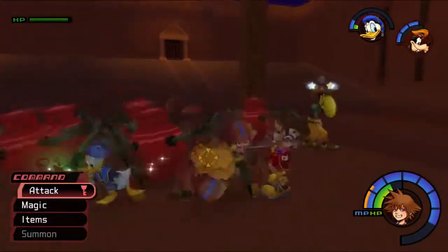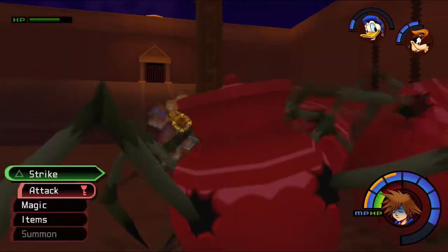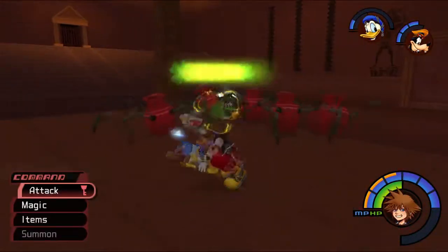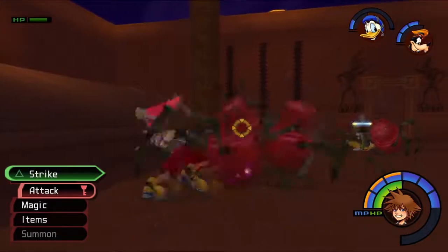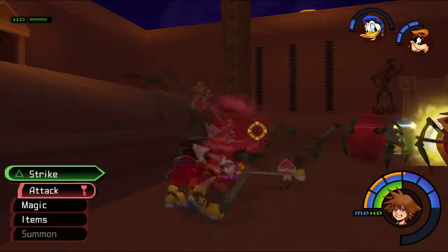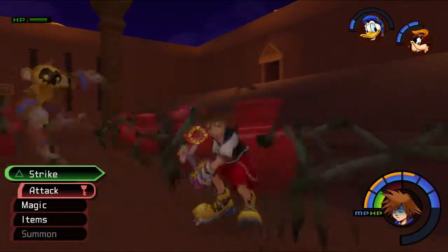Oh no - Zantetsuken was parried! You motherfuckers! You're all terrible! If only you could just explode and kill them all.